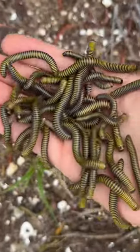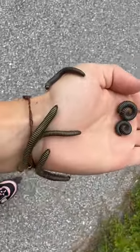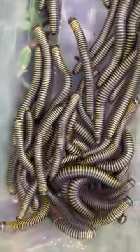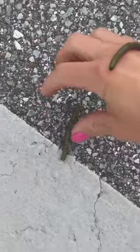Does anybody want a handful of millipedes? These are called the yellow-banded millipede. Anytime it rains, they're all over the road, so I'm out here collecting them — I probably have about 50 in this little container. It makes me sad seeing them run over by cars in the road. That's why I'm relocating them.